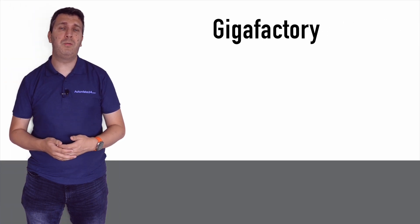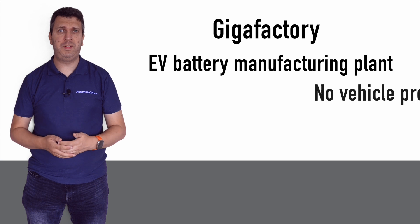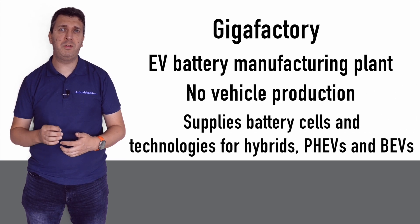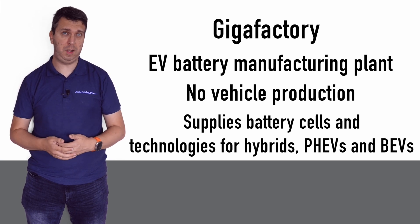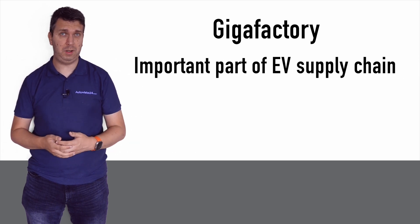Gigafactory is the name used for an EV battery manufacturing plant. These production facilities do not produce vehicles themselves but supply the battery cells and technology that goes into powering hybrids, plug-in hybrids and battery electric vehicles. They are an increasingly important part of the EV supply chain.